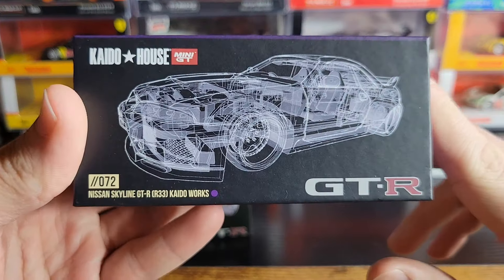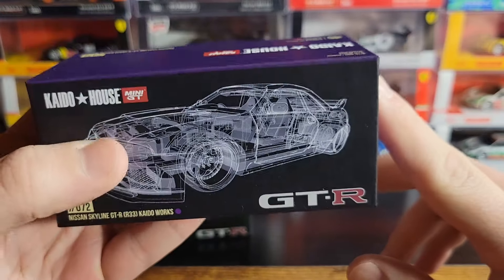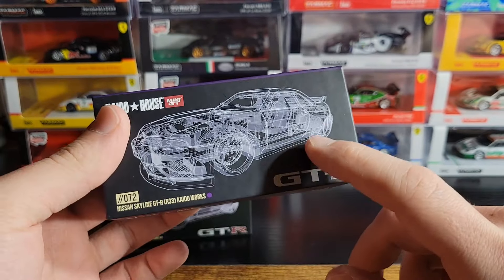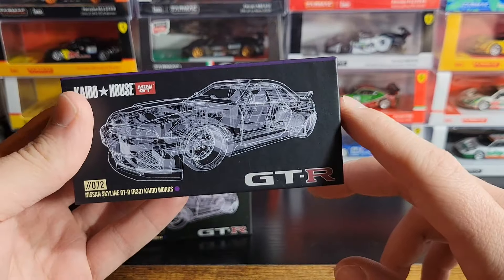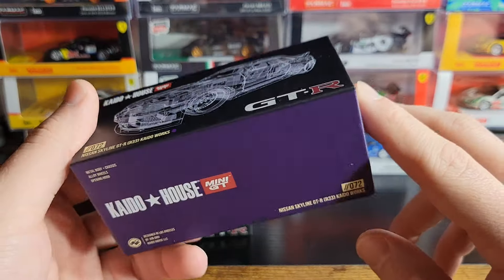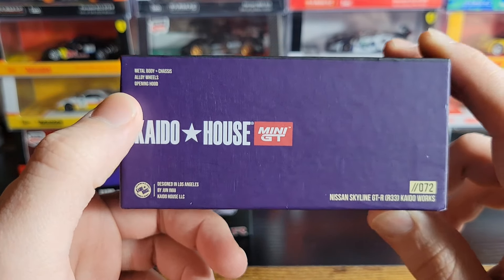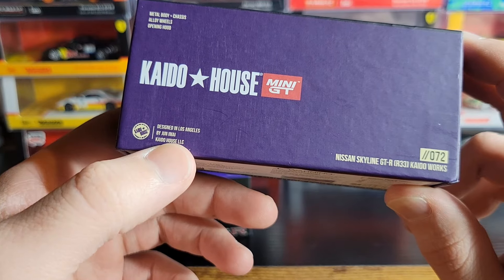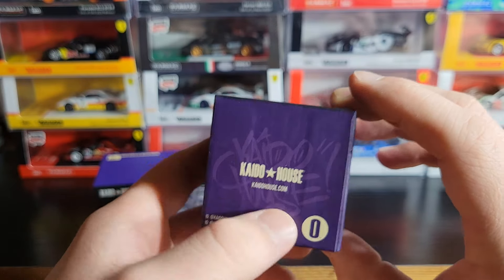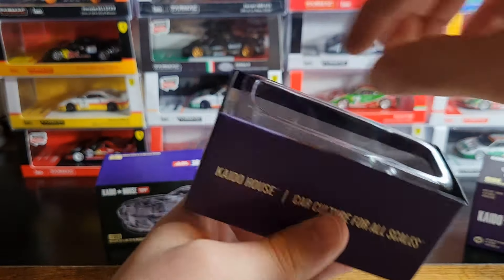Let's start off with the purple one right here. This is Kaido House number 72, Nissan Skyline GTR R33, Kaido Works. Really nice packaging — I'm not a big fan of this blueprint-type design; I wish they would just have a picture of the car. But it's just packaging. You've got metal body, chassis, alloy wheels, opening hood, designed in Los Angeles by Junamai, and a graffiti-type Kaido House logo on the side.